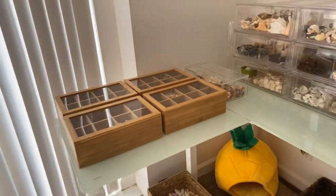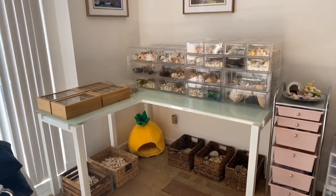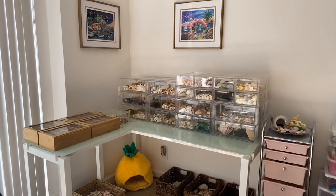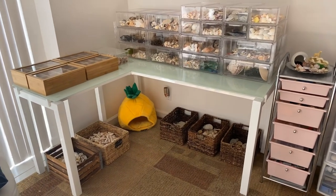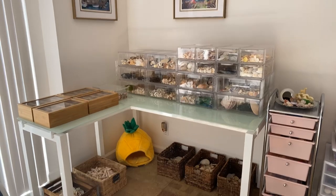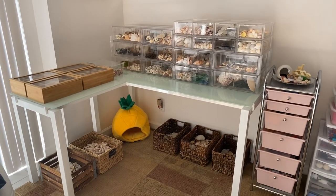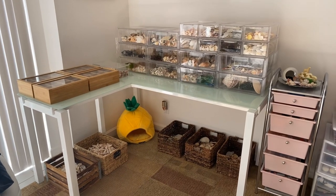Alright, so this is my setup. I've got my beach pictures up, my shells, and the cat bed. So that's basically how it looks in a nutshell. Pretty simple right? But this has taken hours and hours and hours.